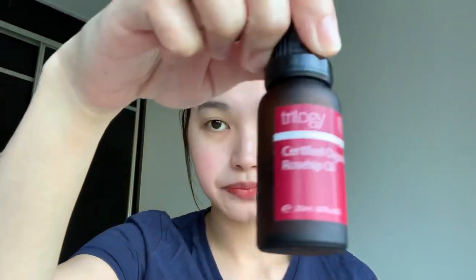Next, after my lip balm, I apply the Trilogy Certified Organic Rosehip Oil — this is how it looks like. I'm still finishing this as well, as you may have seen in my previous video. I like it because it doesn't give me any irritation and it's very moisturizing. I put about three drops on my face, usually on my forehead and cheeks, and just spread it with my fingers. If you have very dry skin you can use it morning and night, but I usually just use it every night.